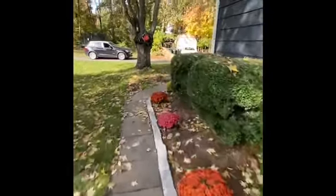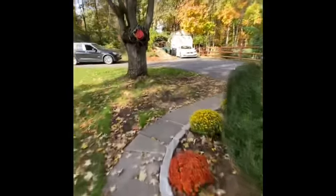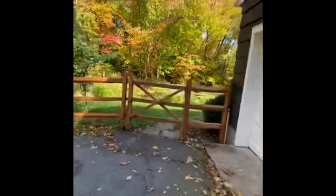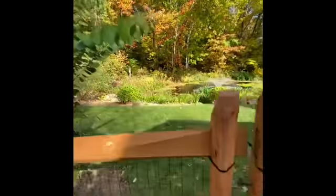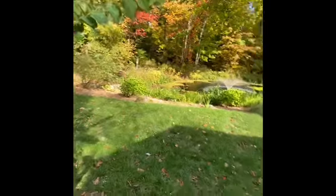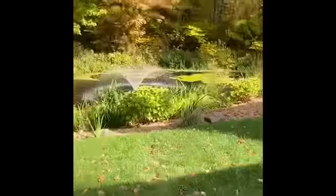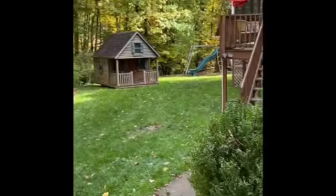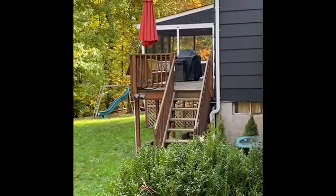It's very pretty. And then here is the backyard. There's a water feature, and it leads up to the deck.